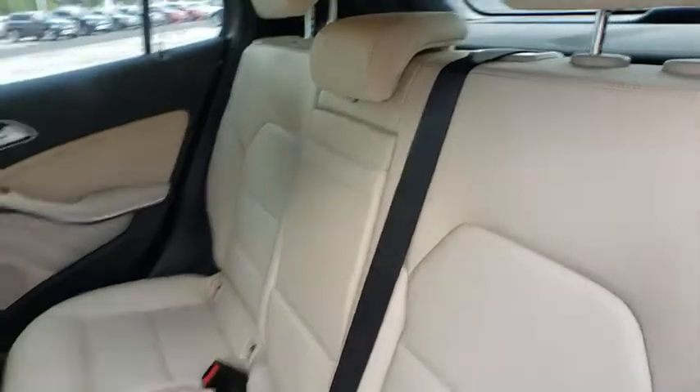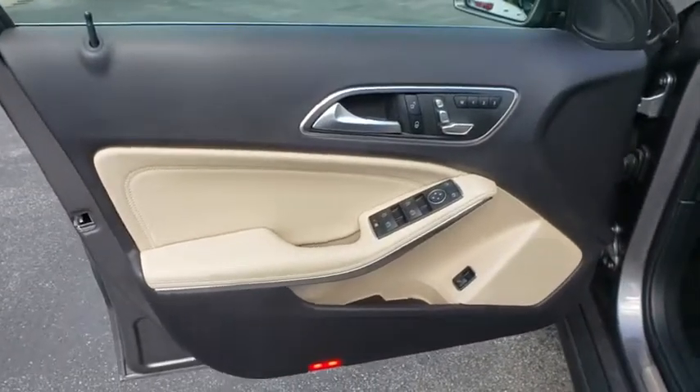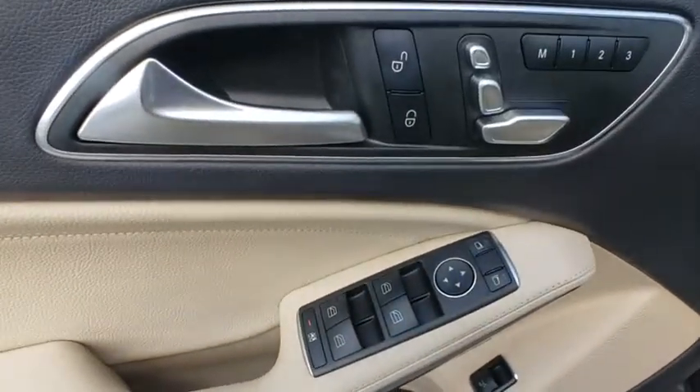Bluetooth, adjustable steering wheel, power steering, four-wheel disc brakes, floor mats, keyless start, aluminum wheels, cruise control, and AM/FM stereo radio.